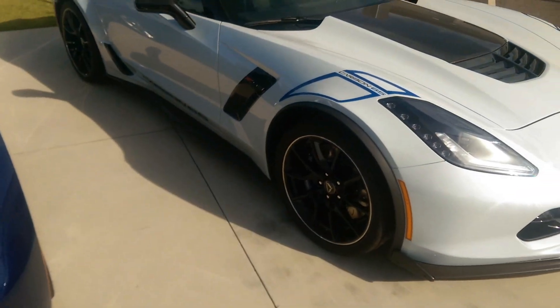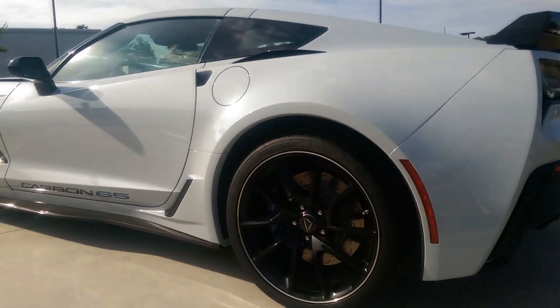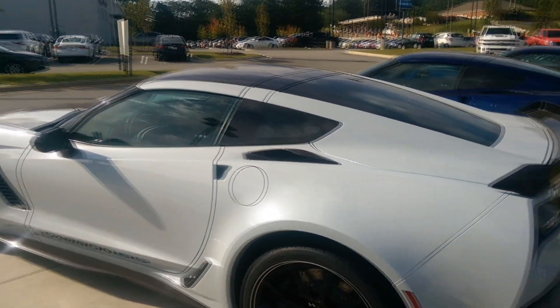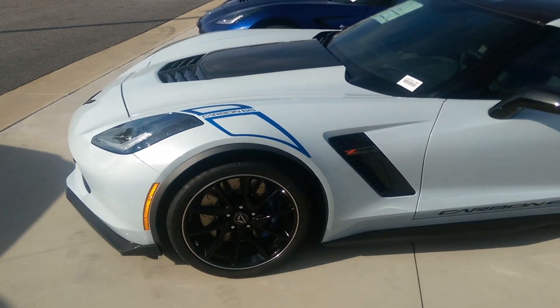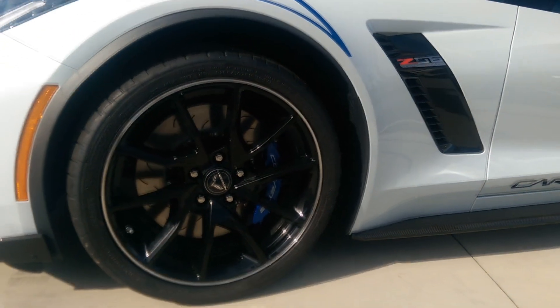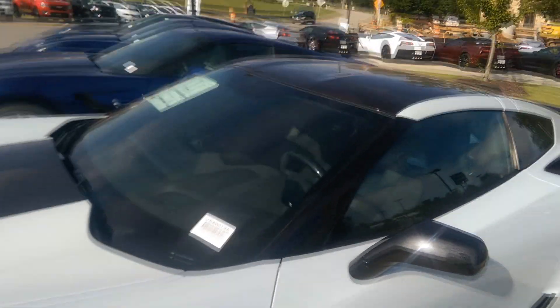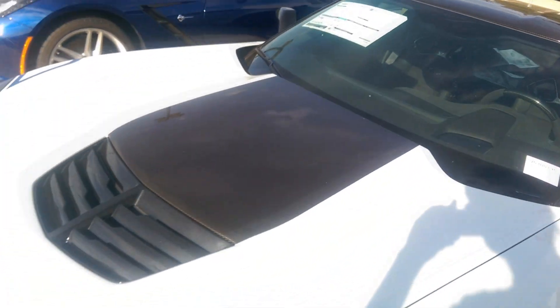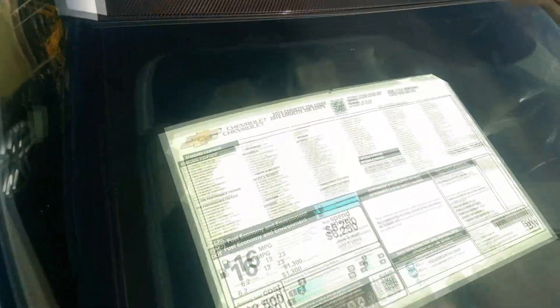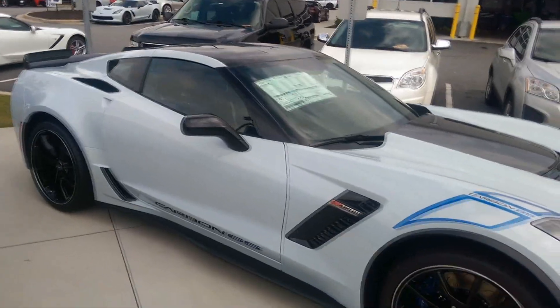Man, look at this — this is the Carbon 65 Edition, a 2018 model C06. This is really nice, all that carbon fiber combined with the wheels and the black. It's a great looking car. Let's see what the price is on this one — a hundred and seven thousand dollars. The Carbon C06 is a fifteen thousand dollar package.